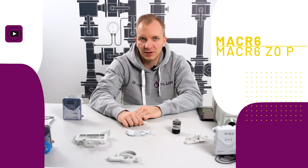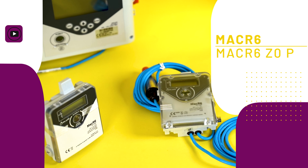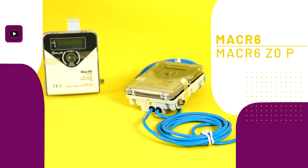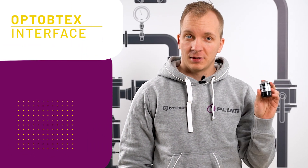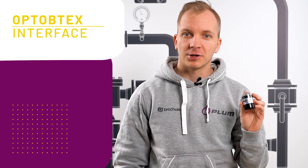Introduction, installation, configuration, and usage tips step-by-step for MacR6 and MacR6 Z0P gas volume and gas pressure loggers.